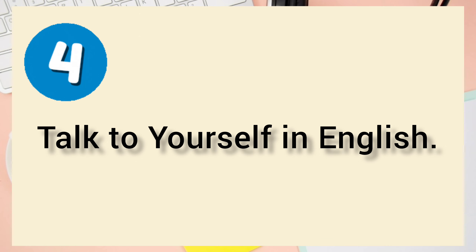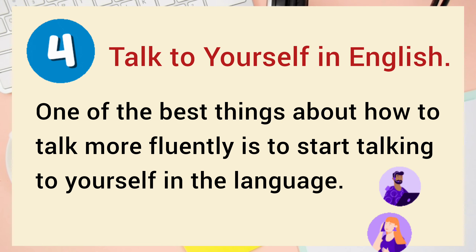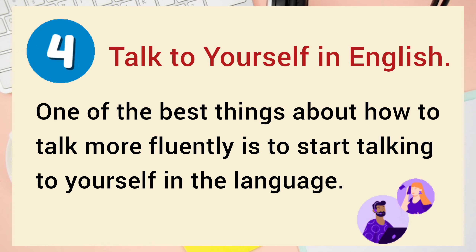Number 4: Talk to Yourself in English. One of the best things about how to talk more fluently is to start talking to yourself in the language.